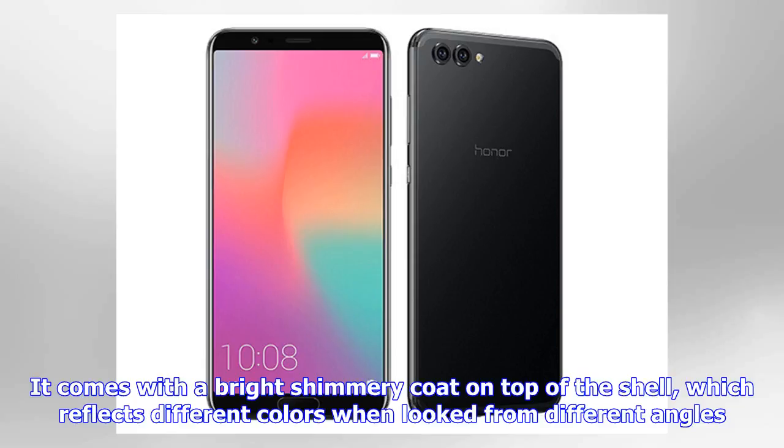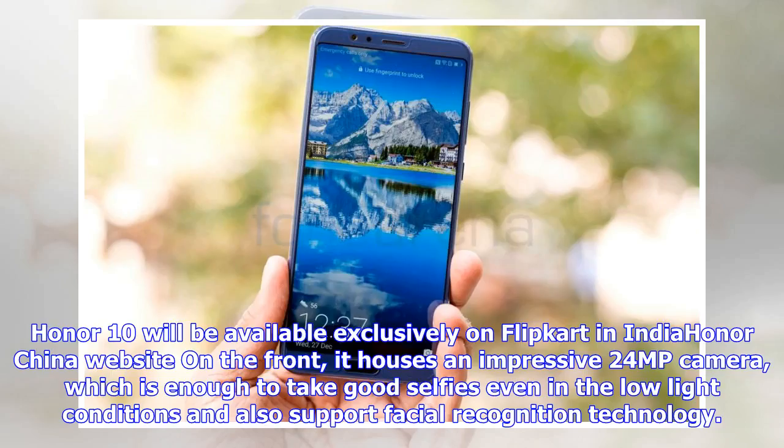The Honor 10 will be available exclusively on Flipkart in India. On the front, it houses an impressive 24MP camera, which is enough to take good selfies even in low-light conditions, and also supports facial recognition technology.